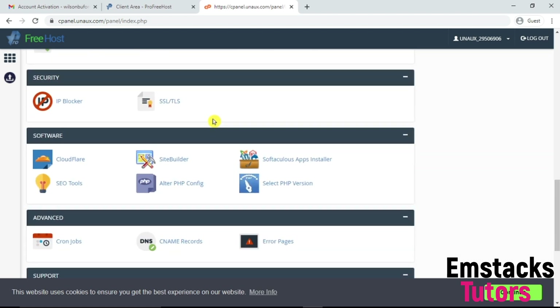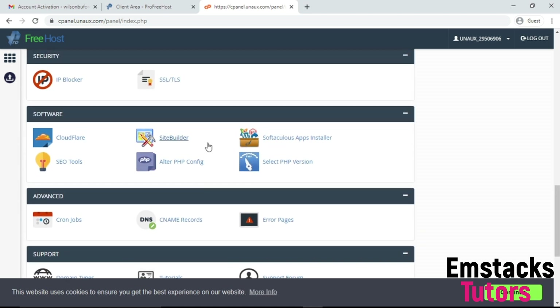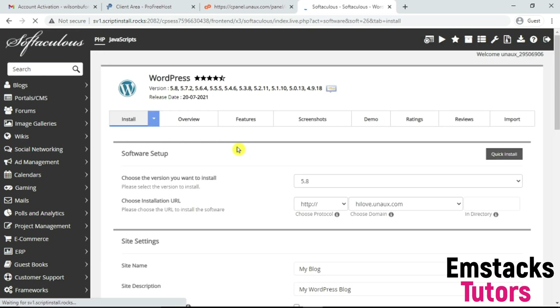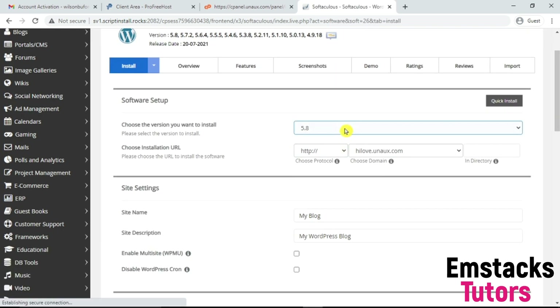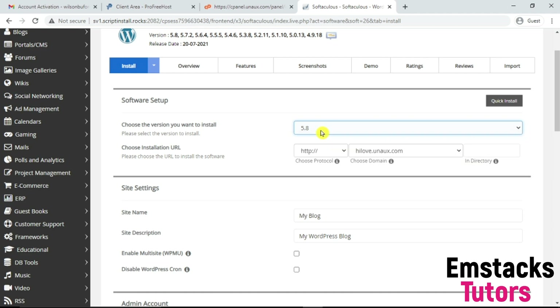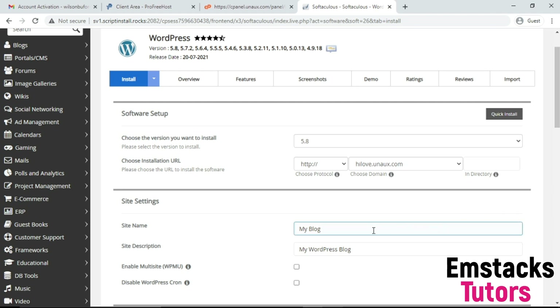What I'm going to do is scroll down to Software and click on the app installer. When you click on it, you're going to have access to install WordPress. Click on Install. You're going to choose the WordPress version you want to use — I'm going to use version 5.8. The next thing is to name my website. I'm going to name it HiLove, and the description is going to be 'relationship tips blog.'